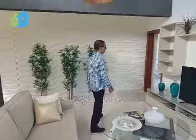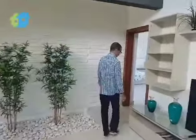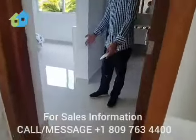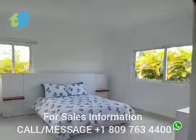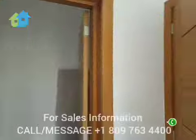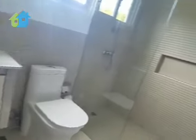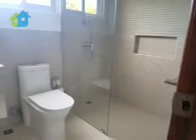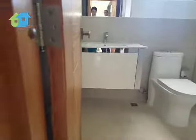Come see the master bedroom. The floors are all in ceramic. Nice size bedroom, with its walk-in closet and of course their own bathroom. This model house has three bedrooms, this being the master bedroom — I'm gonna show you the other two bedrooms.